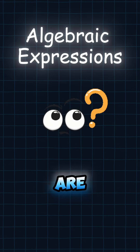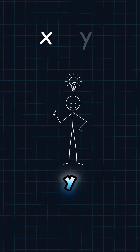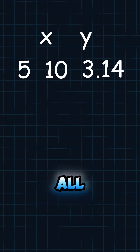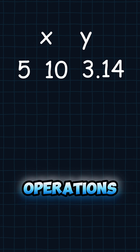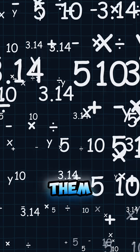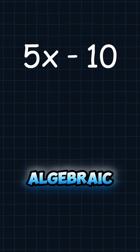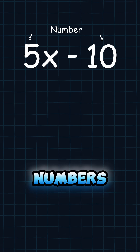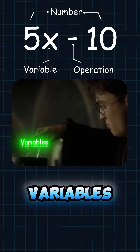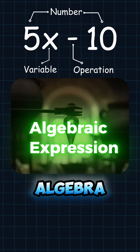So, what are these algebraic expression things? Picture this: you've got variables, like X or Y, hanging out with regular numbers, like 5, 10, or 3.14, and they're all partying together with mathematical operations — such as addition, subtraction, multiplication, or division. When you mix them up just right, you get an algebraic expression. In plain English, an algebraic expression is a combination of numbers, variables, and operations. Think of it like a recipe: you take a dash of numbers, a pinch of variables, and whisk them together with some math symbols. Boom — your own algebra dish is ready.